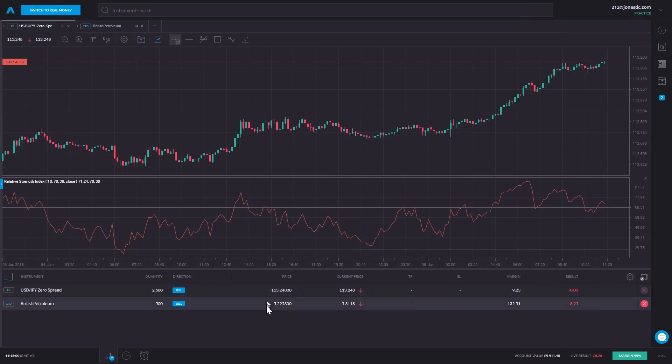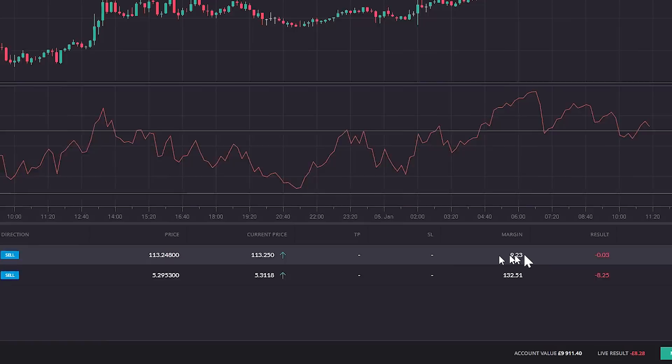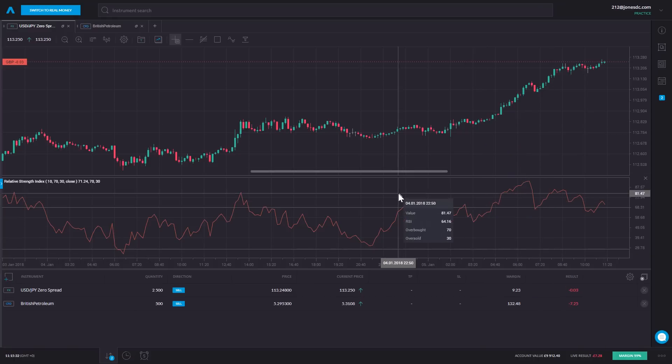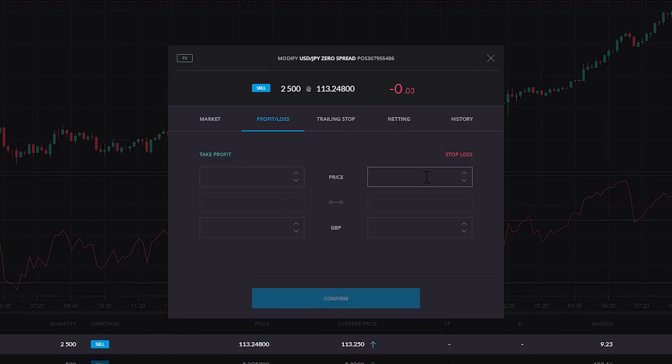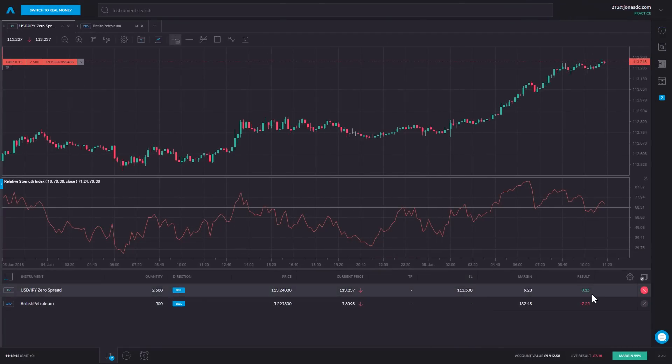I click confirm sell and I'm filled. The trade has gone through — you can see it alongside my BP trade in open positions. Dollar-yen, 2,500 sold at 113.24, market currently at 113.25 — it's nudged a little bit higher. There's my margin requirement and my running profit or loss. Now if dollar-yen starts to fall it will rack up profits, but if the price continues to move higher I'll be losing money. I can place a stop loss by clicking 'edit position' — if the market goes about 25 points higher than where I got in, I want to take the loss — so I put my stop in at 113.49. Click confirm and there's my stop loss guarding the position.